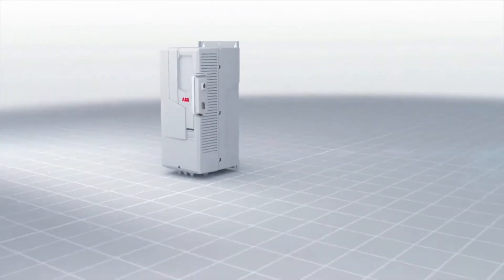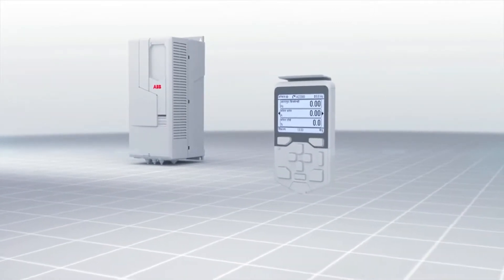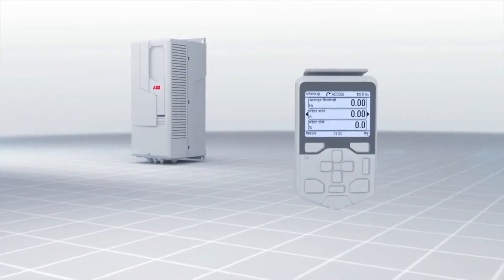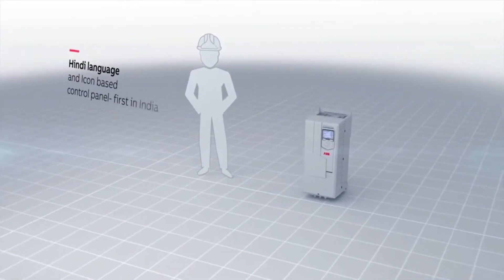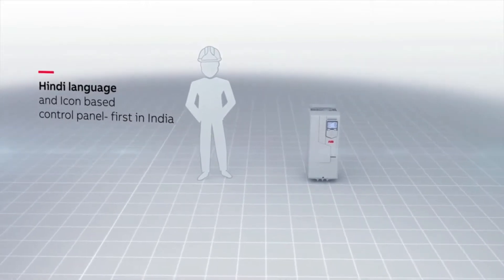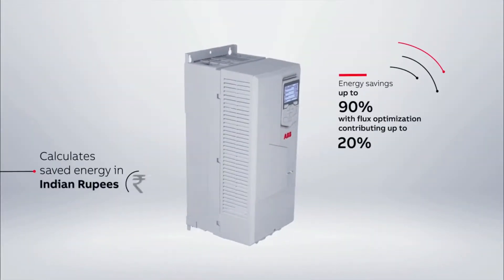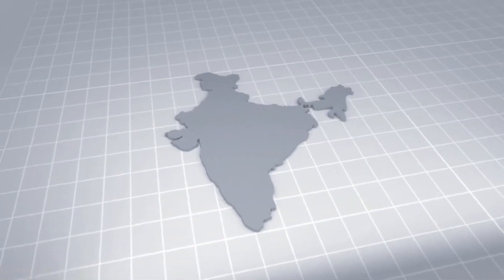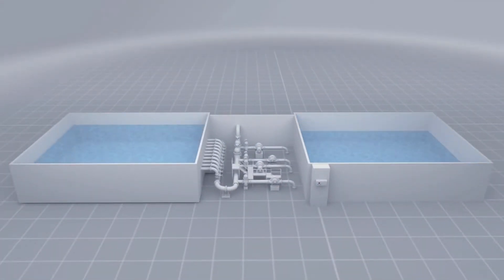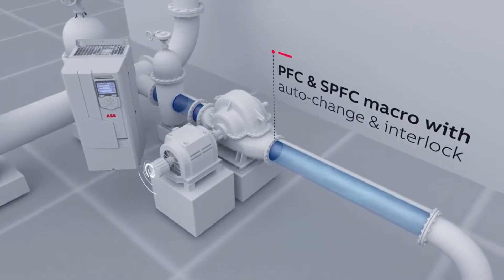Specially engineered in India, it has best-in-class features for ease of commissioning, real-time monitoring, and user-friendliness. The ACS 560 empowers users to take quick decisions as it speaks their language. Its integrated energy-saving calculator instantly calculates used and saved energy, as well as CO2 reduction. Its built-in pump and fan control and soft pump and fan control macros make the system more efficient.